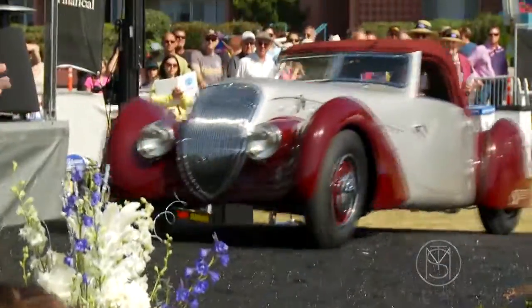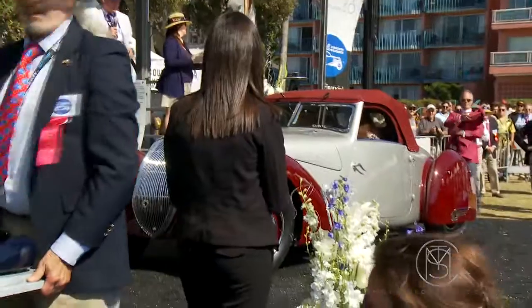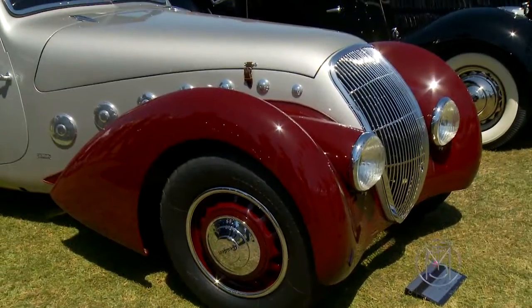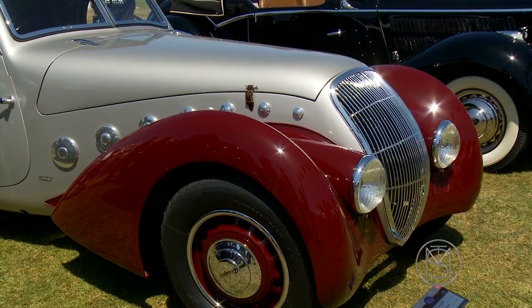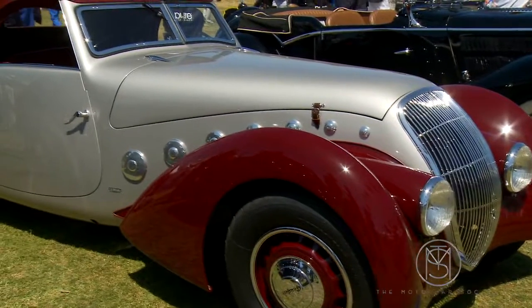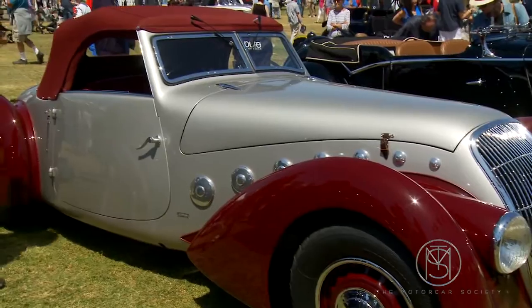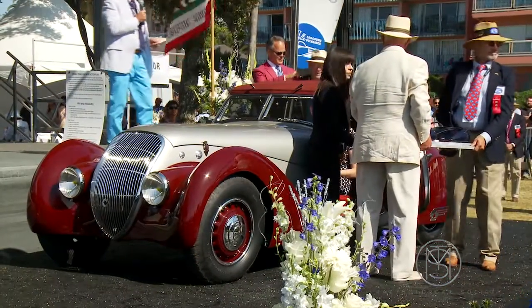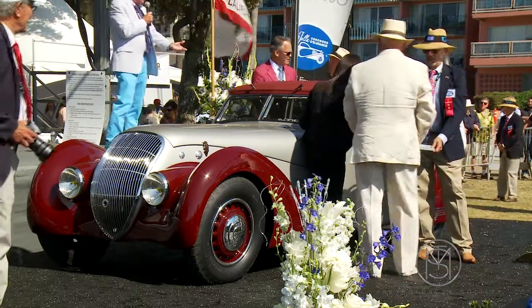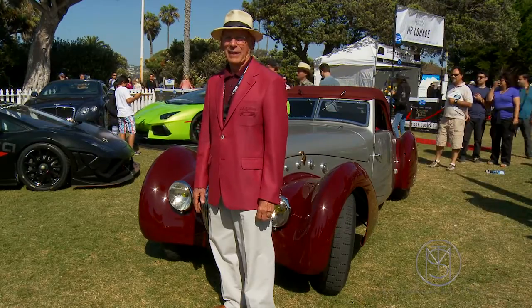And now, ladies and gentlemen, the 11th Annual Mahoya Concours d'Elegance Best in Show. The car the judges have chosen to be the finest car and one of the finest Concours entries in the world: the 1937 Peugeot Dalmat Cabriolet, brought to us by Peter Mullen. Ladies and gentlemen, here is your Best in Show. Larry Crane is accepting on behalf of the Peter Mullen collection, along with the beginning of a new tradition — the winner's jacket.